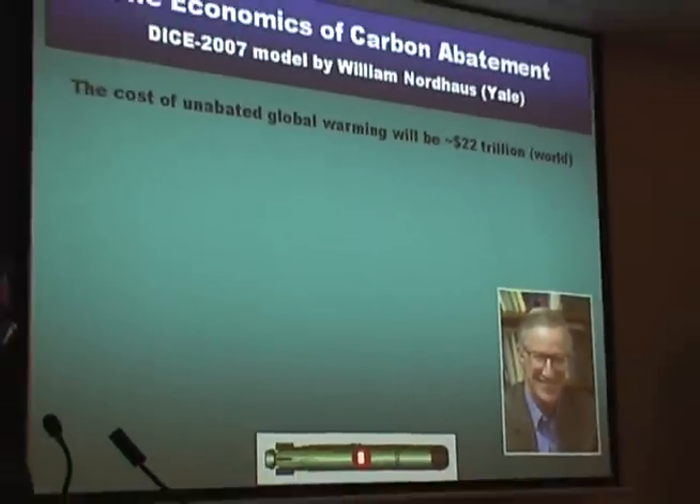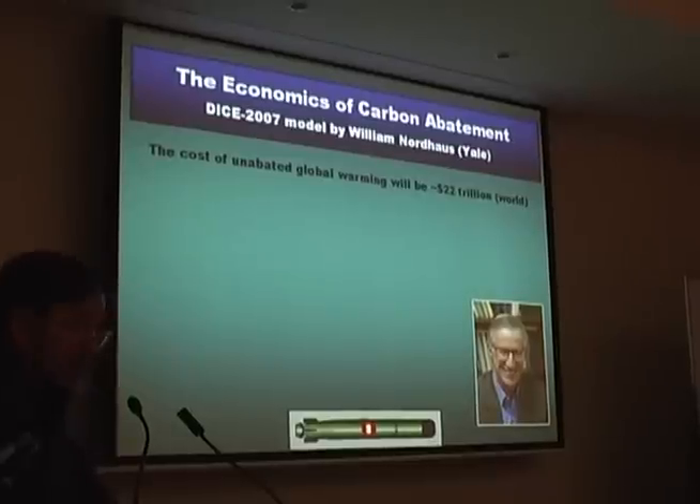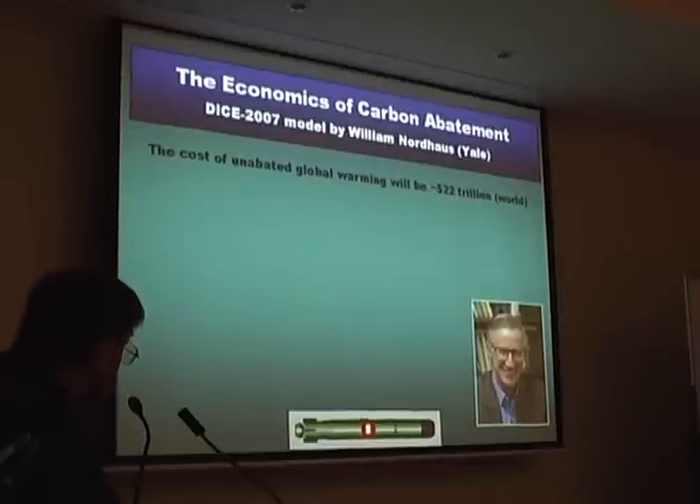That was seven scientific torpedoes. When you get really desperate, you turn to economics. This gentleman, William Nordhaus, is a very distinguished scholar at Yale, and he appears to believe he can predict the costs to the world of global warming. He's wrong, but here's his estimate.